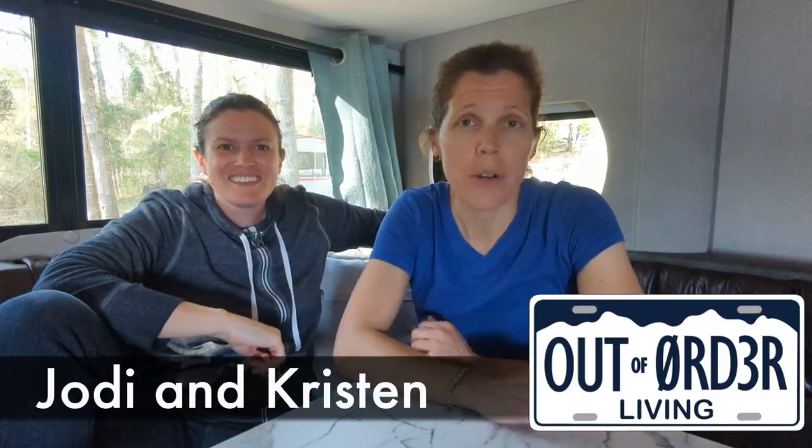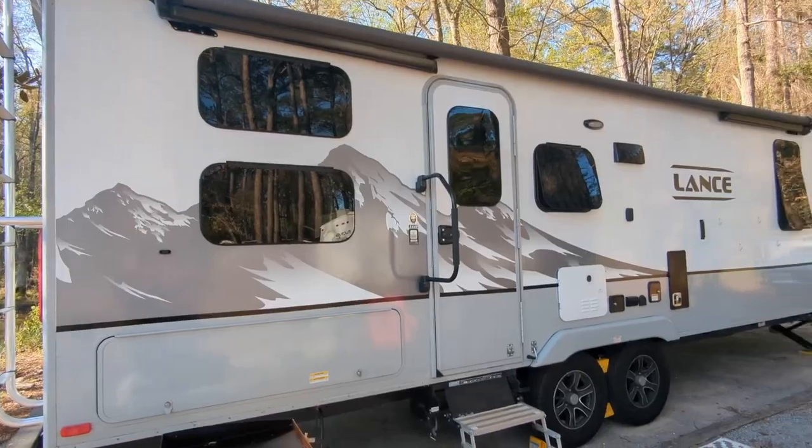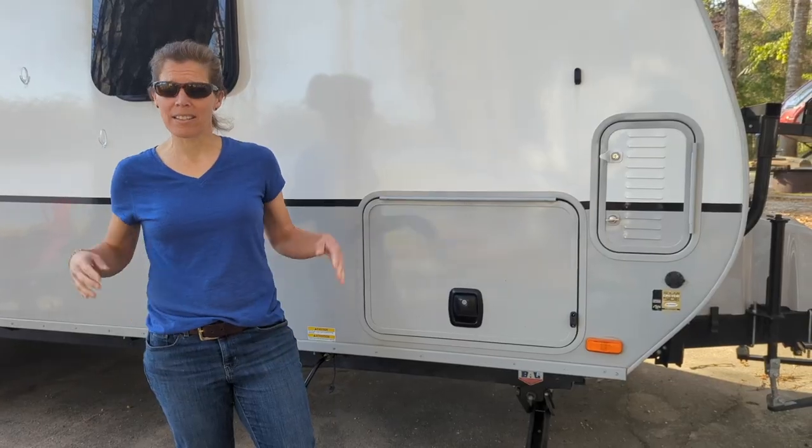Hi everybody, welcome to our channel — this is Out of Order Living. I'm Jody and I'm Kristen. We live in this trailer part-time, we live around the world part-time, and we live in our house part-time. We have a 2021 Lance 2445 and today we want to give you a tour.